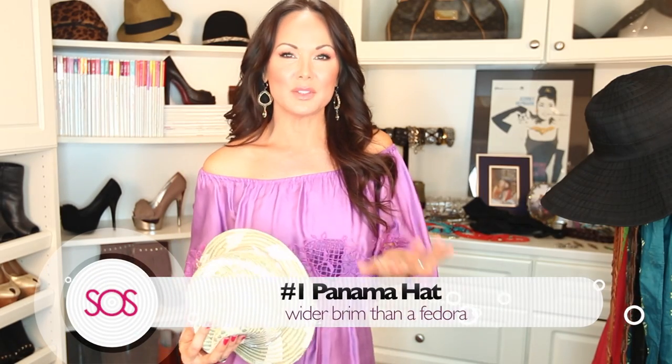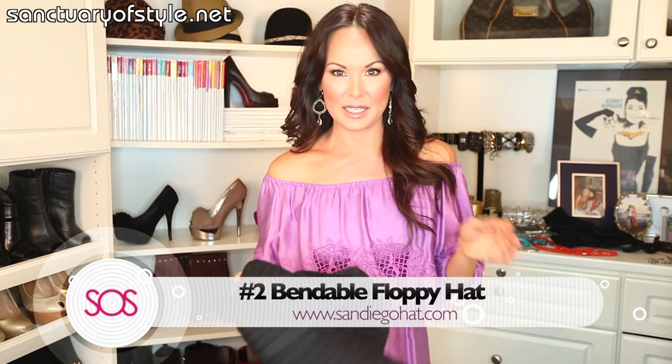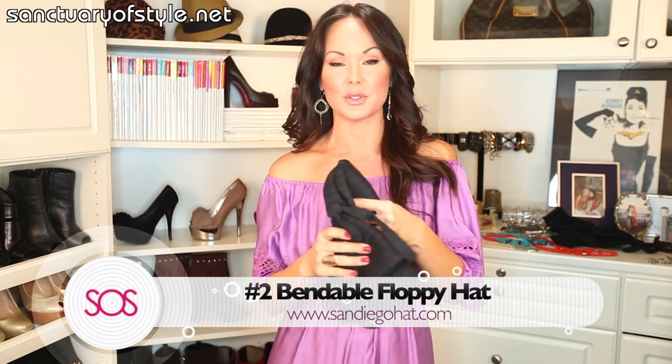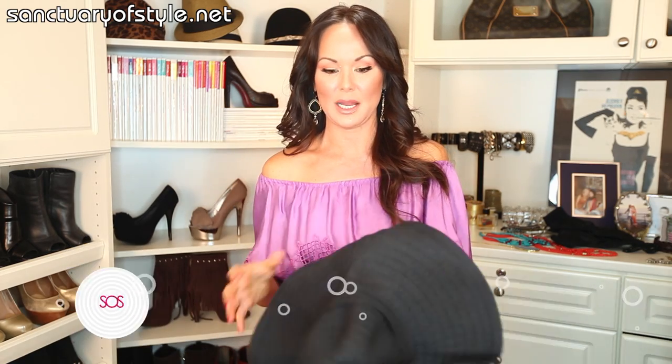Let's start at the top. We all have the fedora and it looks great year-round, but this summer try a Panama hat. It's similar to a fedora but with a wider brim to protect your face. The second must-rock item is the bendable floppy hat — if you are traveling, this goes in your suitcase. You can shove it in your beach bag and it doesn't lose its shape. It's brilliant.